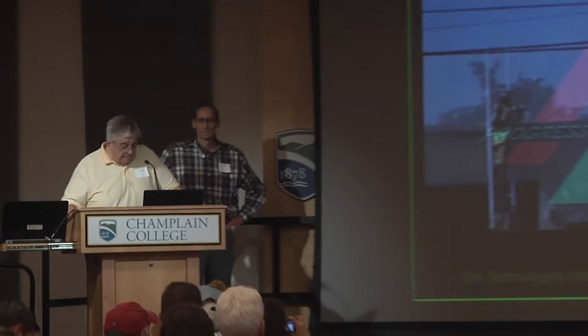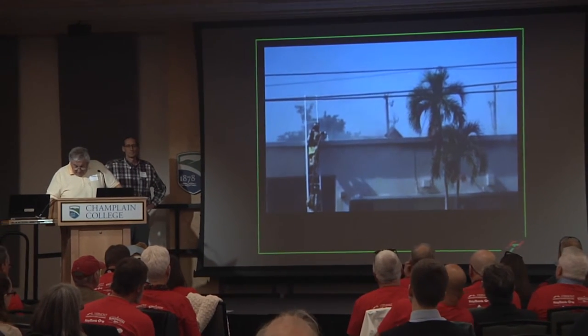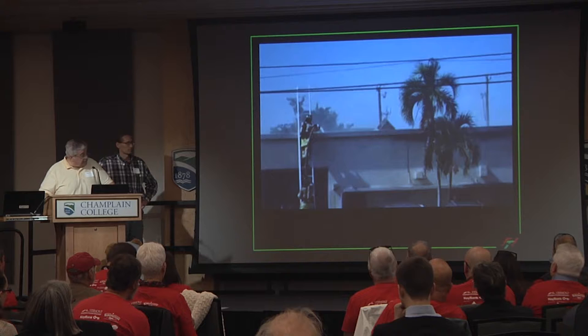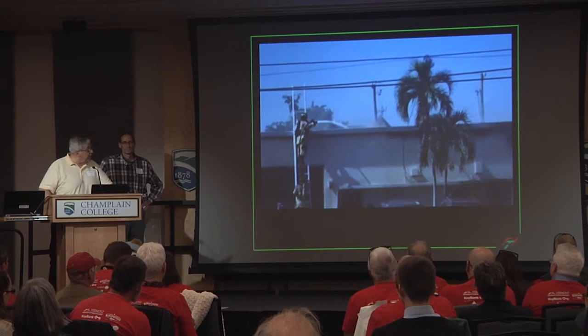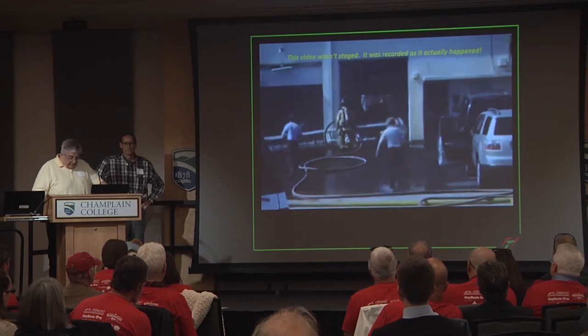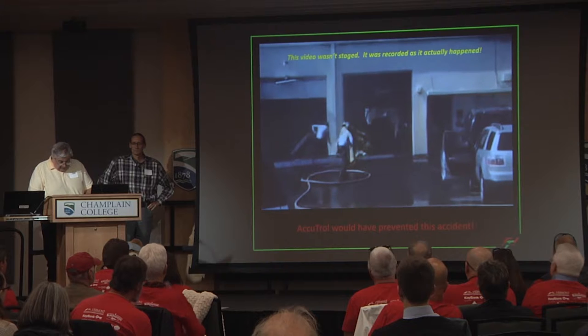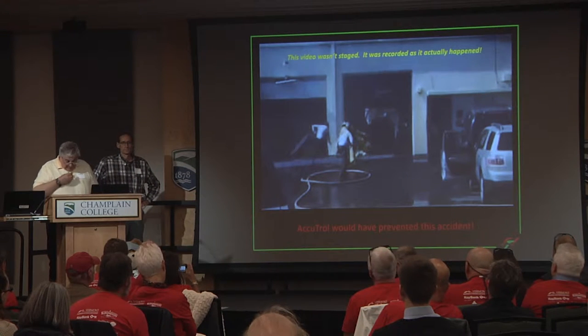As we begin telling you a little bit about our AccuTroll system, I'd like to start by sharing a brief video clip with you. In just a moment, a sudden and very unexpected pressure surge in that fire hose is going to cause serious injury to the firefighter on the ladder. If this firetruck had been equipped with the AccuTroll system, this accident would not have happened.